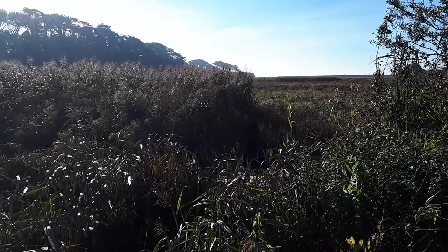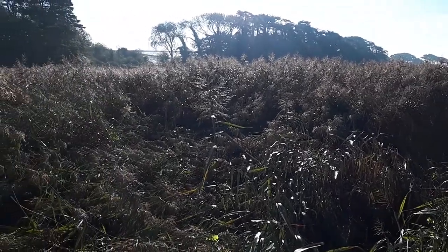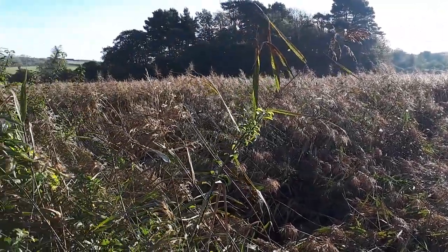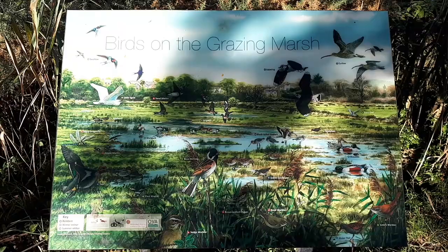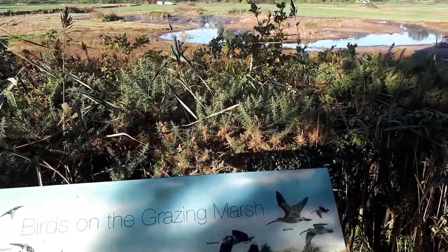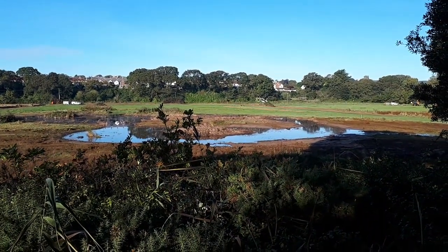These reeds mark the estuary of the River Otter, which has been straightjacketed in its course for a long time. The machinery you might be able to hear in the background is working on the Lower Otter Restoration Project. Flooding and erosion have been an increasing problem over recent years, so channels are being dug through these fields to restore the river to its floodplain.